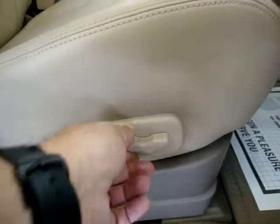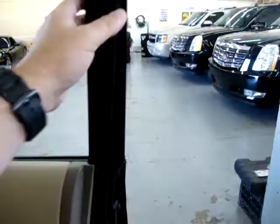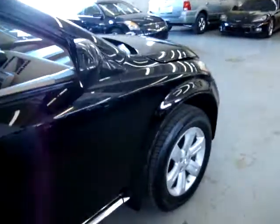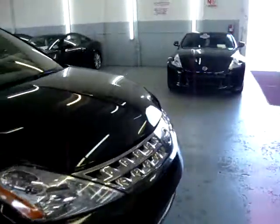Just go to bbb.com and put in VehicleMax.net and you'll see that we have an A-plus rating. In over 18 years and 30,000 cars, no issues. We treat our customers right.